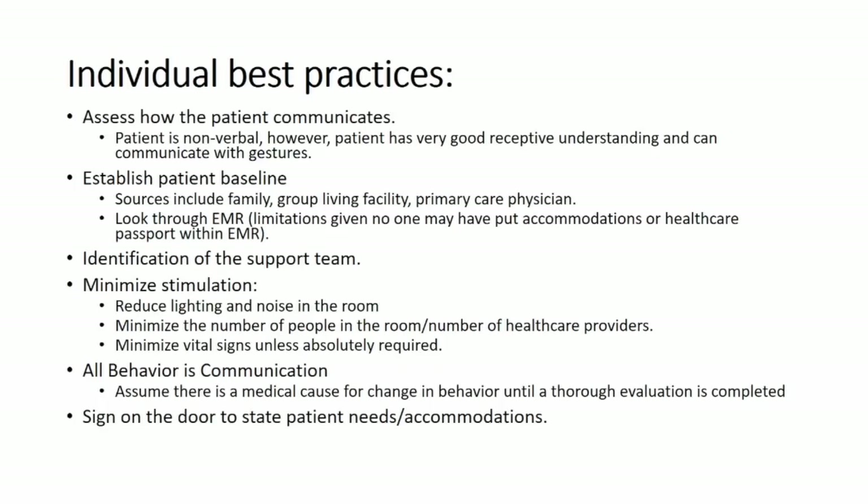Remember that all behavior is communication. You should assume there's a medical cause for change in behavior until you've completely ruled it out. Whether they're hitting their face because something hurts or something else is bothering them, you have to be thorough in your evaluation. Also, a sign on the door stating what the patient might need or what accommodations are required can be helpful so the whole healthcare team knows the patient's situation before walking in.